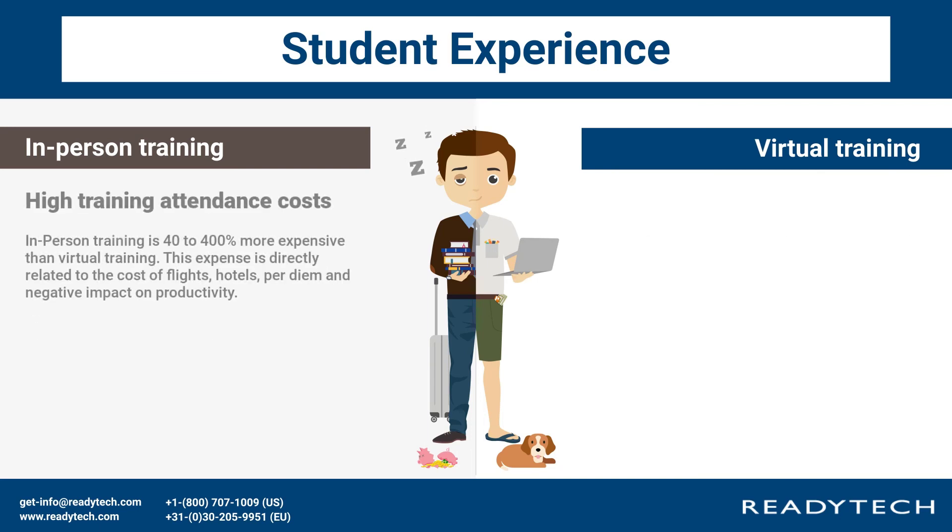High training attendance costs: in-person training is 40% to 400% more expensive than virtual training. This expense is directly related to the cost of flights, hotels, and the negative impact on productivity.